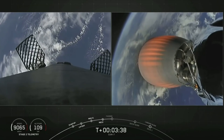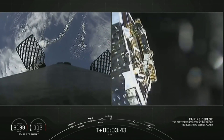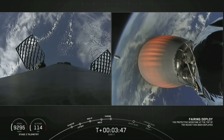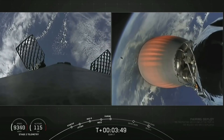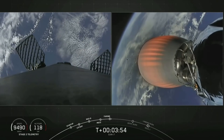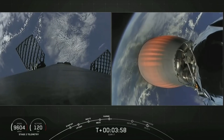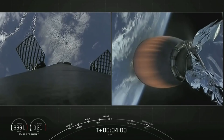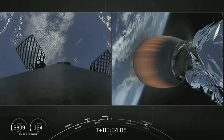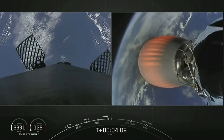Fairing separation confirmed. The two fairing halves have separated, exposing the SXM-7 satellite. If you look closely, you can actually see the fairing disappearing from view in the background. We're currently at T-plus 4 minutes and 3 seconds into flight, and we're performing the first of two planned MVAC burns.